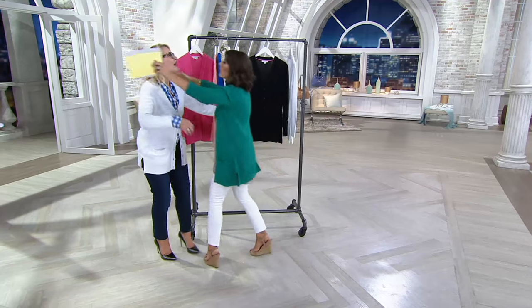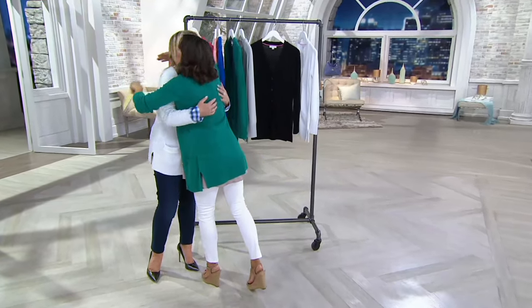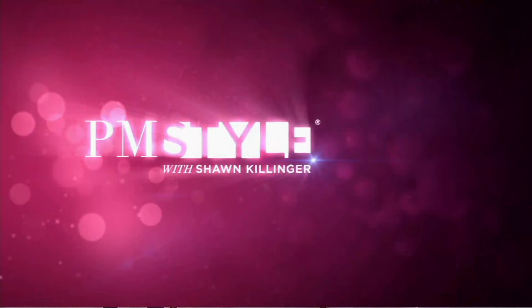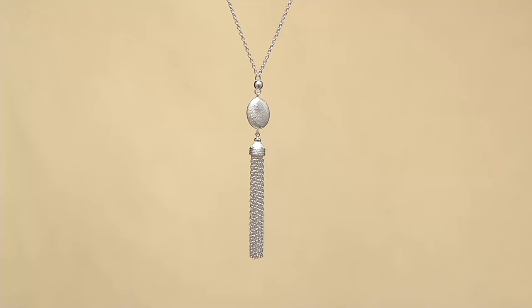Jackie Stafford, I worship you. That necklace looks great on you — both of them. I love both of them. Did they tell you to say that? No, I mean it. That was way too good.